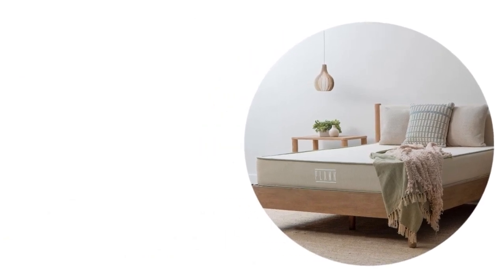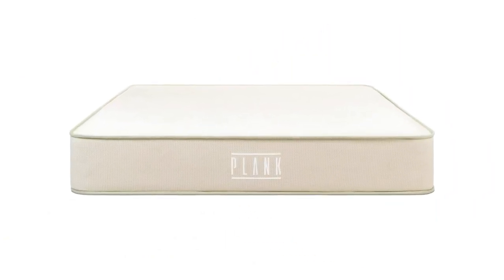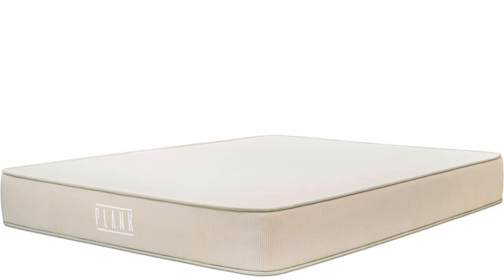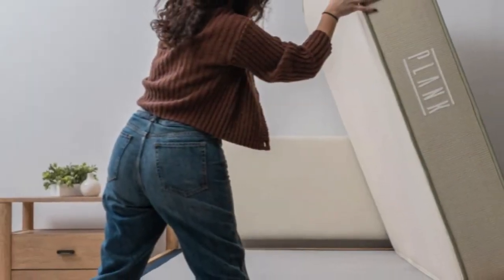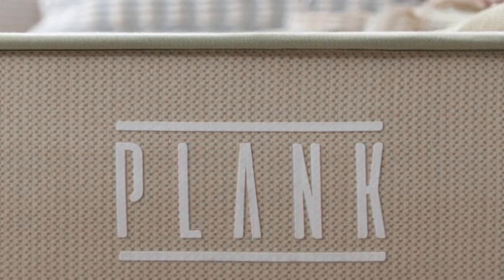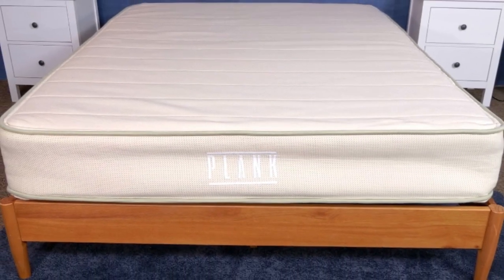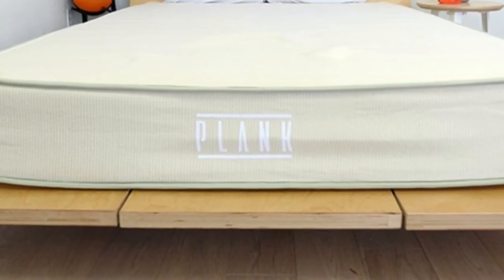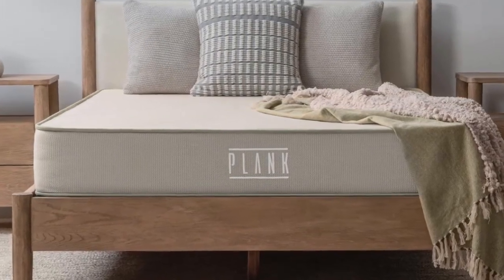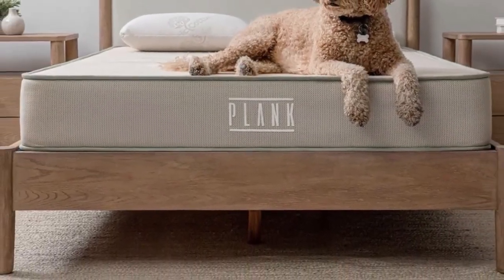The coils promote airflow and help keep the bed's interior nicely ventilated. Thicker coils reinforce the mattress perimeter, giving it strong edge support, and the surface is very easy to move around on. Both sides have an organic cotton cover quilted with plush, breathable GOTS-certified wool, followed by a layer of Talalay latex for a responsive feel. A thick pocketed coil support core sits between the two sides. The Plank Firm Natural ships free in the contiguous U.S. and is backed by a 120-night sleep trial and a 10-year warranty.